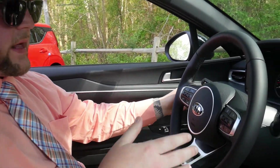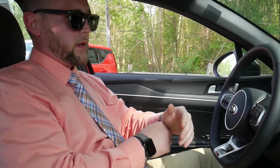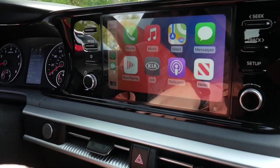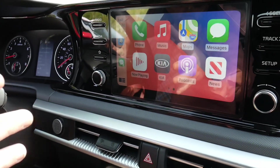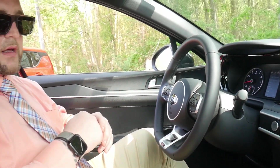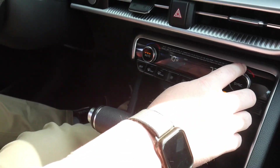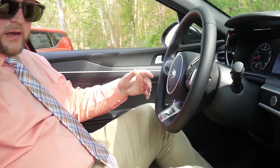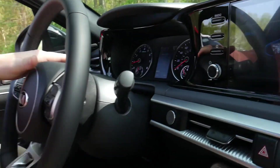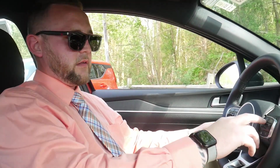It also has the automatic high beam — when someone is coming towards you it will cut off, and when they pass by it will go back on. Some of the other benefits are Apple CarPlay, which is already hooked up to my phone and shows you the apps. Some models will also have SiriusXM radio depending on which K5 you're looking at. You have dual-zone temperature — you just turn it to auto, your passenger can set it to where they want, or you can sync it so everyone is together. You get a couple of different drive modes: smart, normal, sport, and custom.